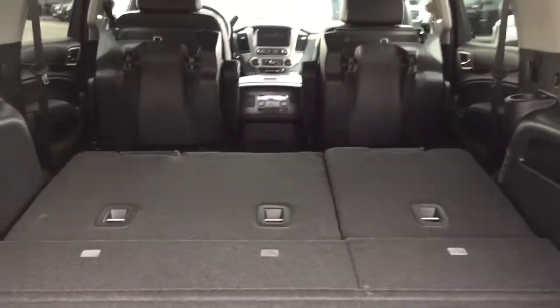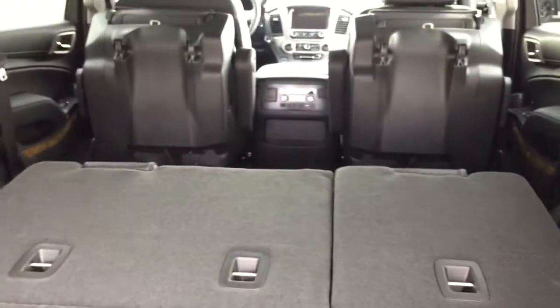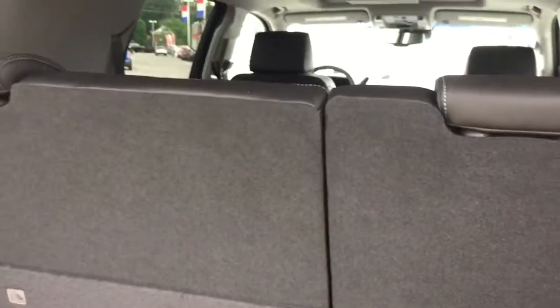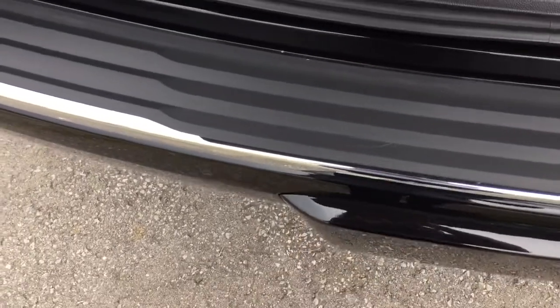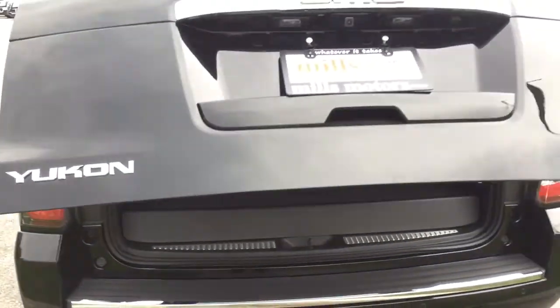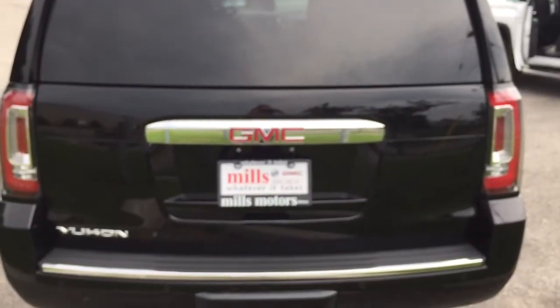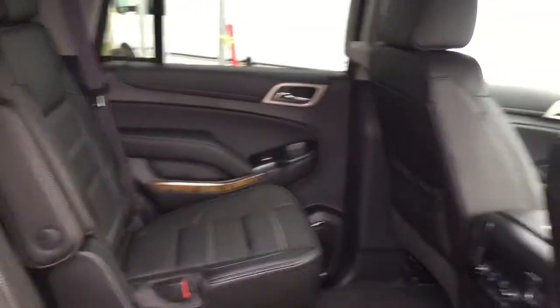With all the seats folded you have a tremendous amount of storage space back here. To get the third row seating back up, click the up arrows and press and hold — they'll resume their normal position. To close the trunk you can use the button or the handle located on the right-hand side, or once again use the hands-free liftgate by kicking underneath the rear bumper. It will alert you that the trunk is closing so it doesn't close on anyone, and then the trunk closes itself.